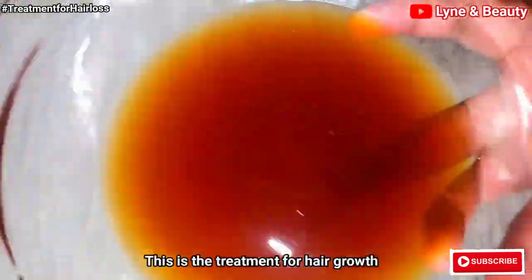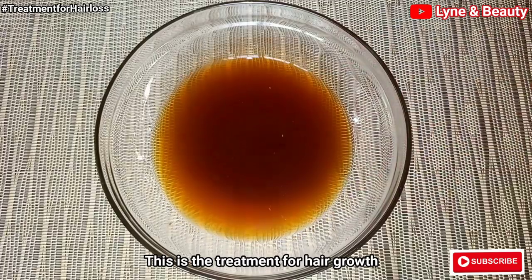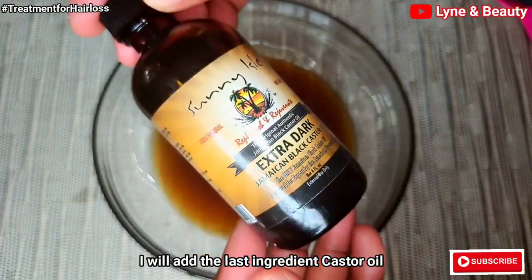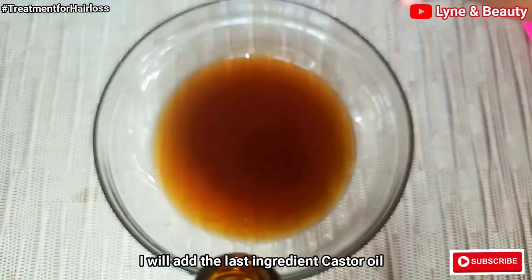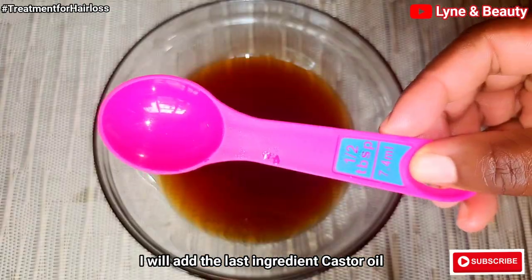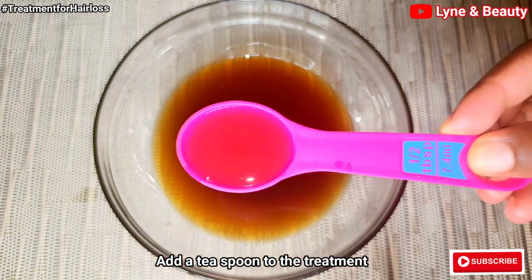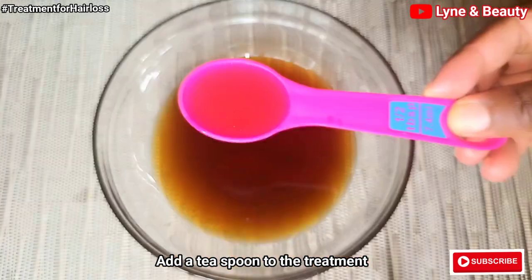Here is the magical treatment — this treatment is wow! Now we'll add in our fourth ingredient, the extra dark castor oil. I'm going to add something like a teaspoon to this treatment. You don't need too much castor oil — just add a small amount and you're good to go.